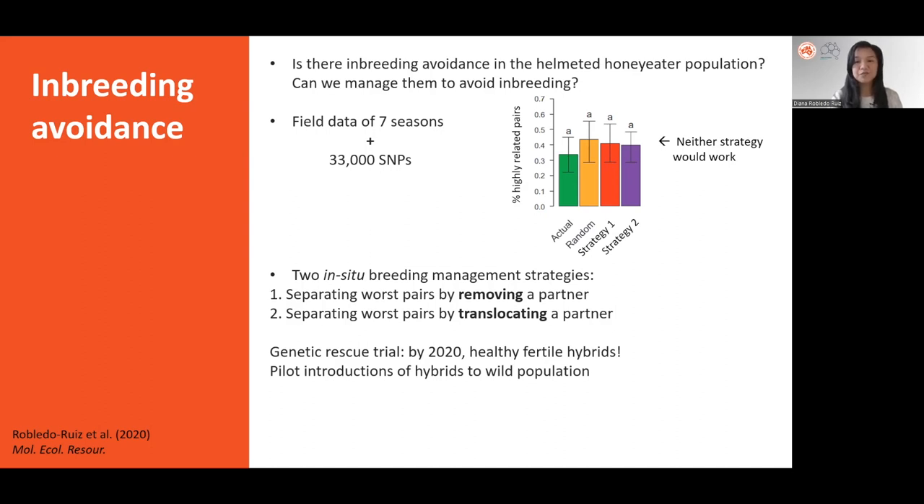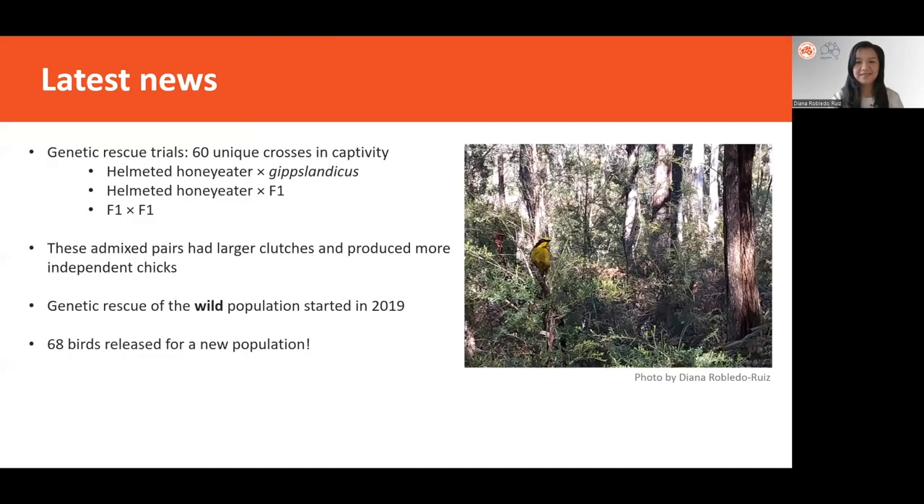Once again, this added support to the genetic rescue trial, which by 2020 had produced healthy, fertile hybrids in captivity. Pilot introductions of some of these genetic rescue individuals to the wild population were done in 2019 and 2020. After five breeding seasons of captive genetic rescue trials, a total of 60 unique admixed crosses had been done.